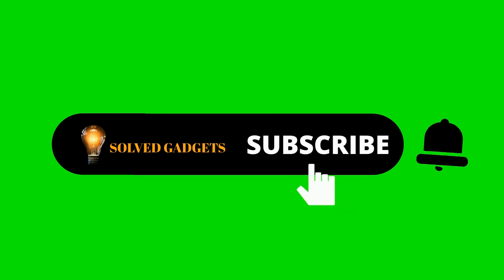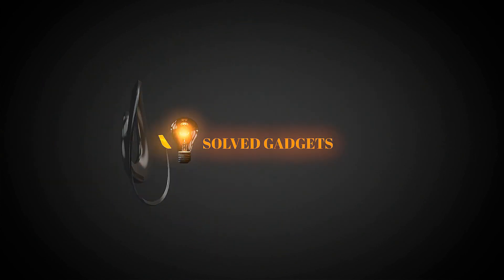We hope you enjoyed today's show. Like the video, press the bell icon for upcoming video notifications and enjoy our next video.